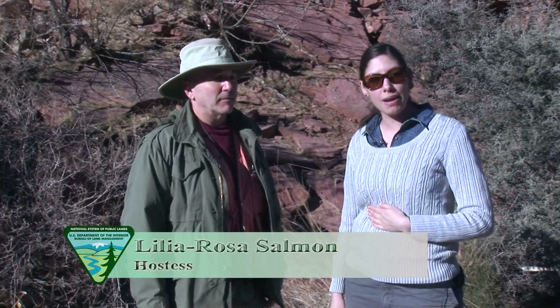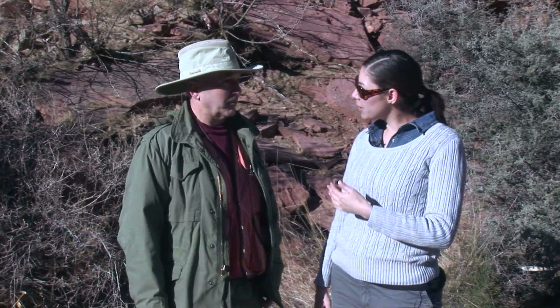Hi, welcome to Traces of the Lost World. We are here speaking to Bill de Michael. Can you tell us a little bit about where we are and what we are going to find out here?